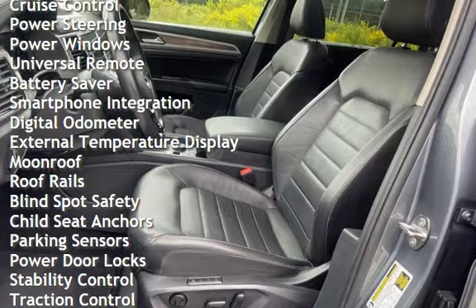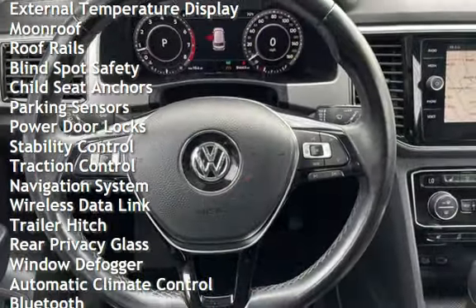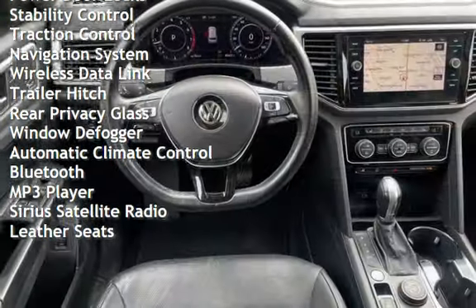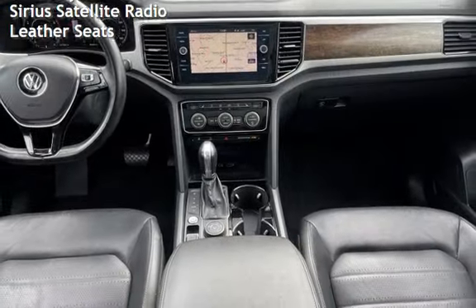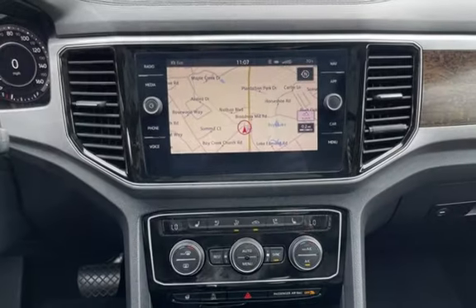Additional features include cruise control, power steering, power windows, universal remote, battery saver, smartphone integration, digital odometer, external temperature display, moonroof, roof rails, blind spot safety, child seat anchors, parking sensors, power door locks, stability control, and traction control.